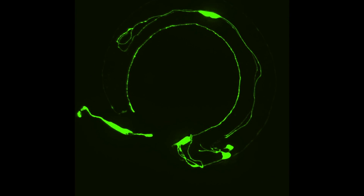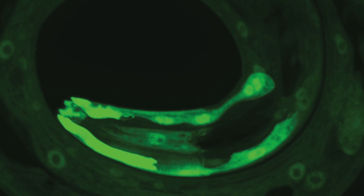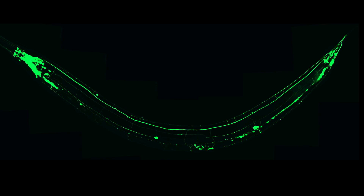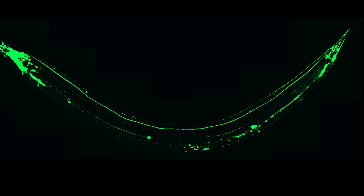We like using the animal because it is transparent. And the transparency allows us to visualize, to image, specific tissues like the synaptic connections that are important for the study that we did.